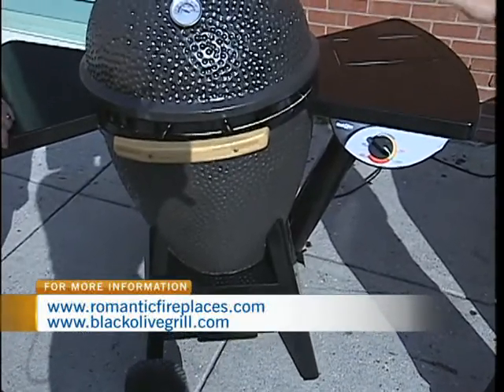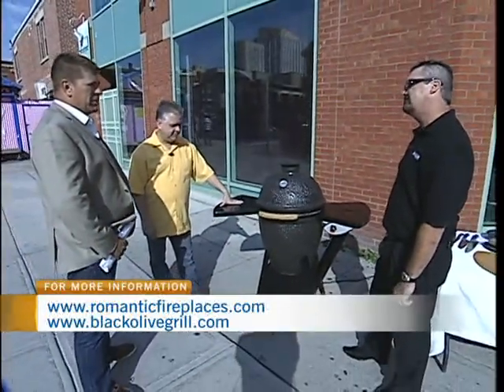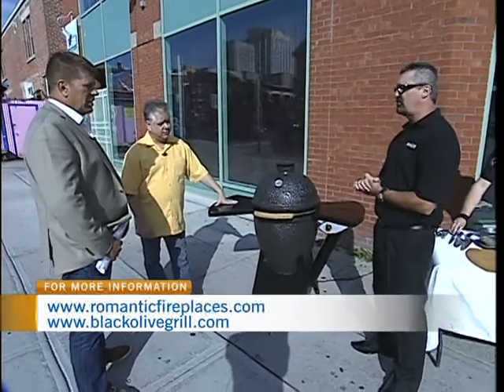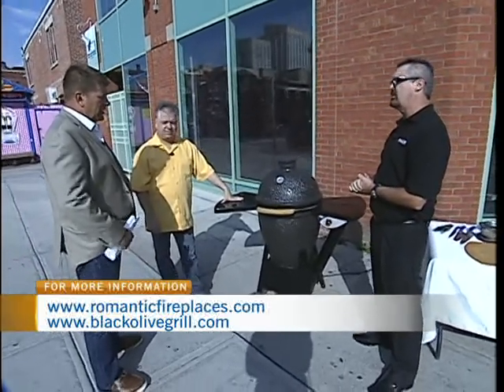We make these in beautiful Victoria, BC, so they're Canadian-made. They're going to be available to the general public soon — we've taken some orders. Romantic Fireplaces is currently our dealer in Ottawa. There goes the smoke, by the way — so it's lit. We do have a website, theblackolivegrill.com, where you can locate a dealer.